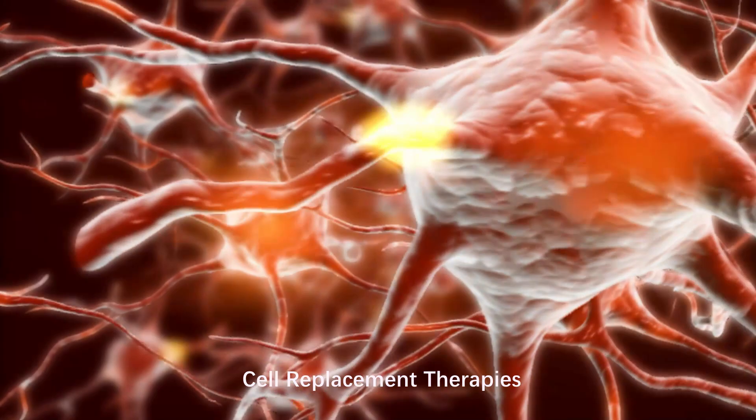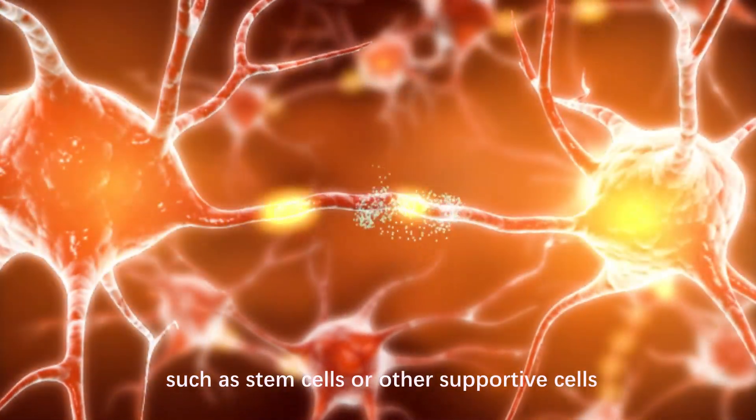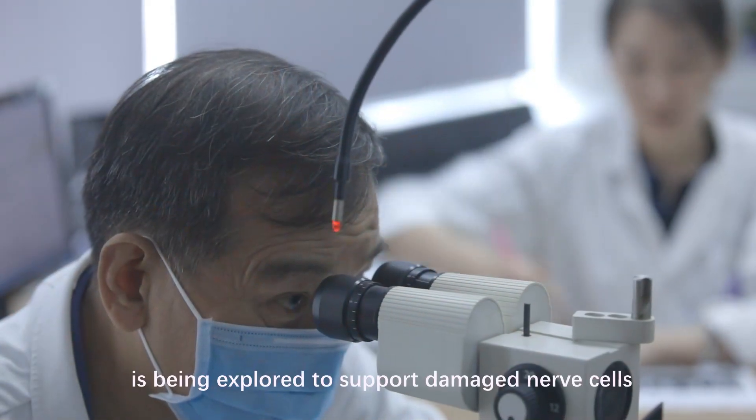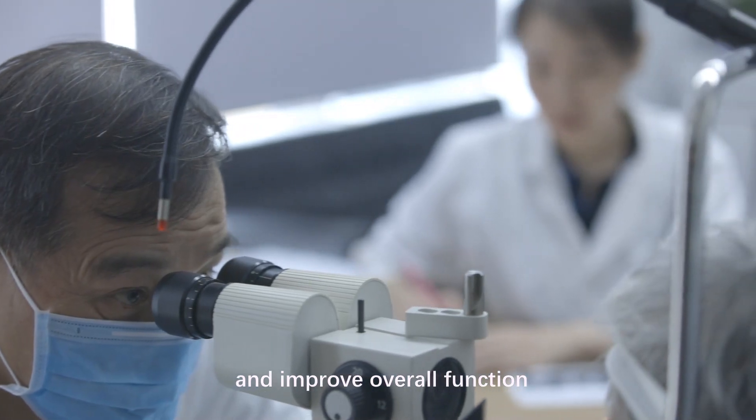Cell Replacement Therapies: in some cases, transplanting cells such as stem cells or other supportive cells into the eye or optic nerve region is being explored to support damaged nerve cells and improve overall function.